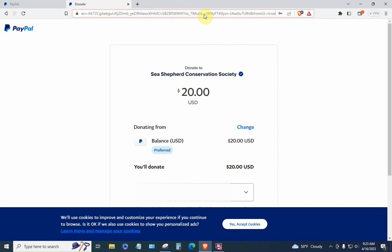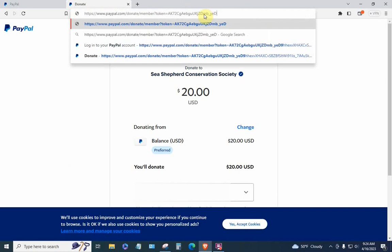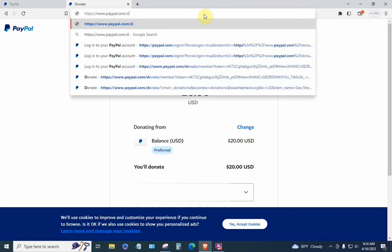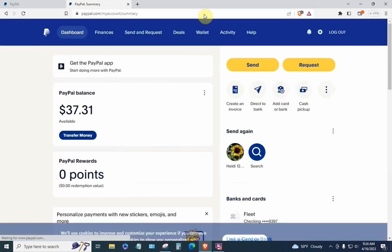Be careful here — you're going to delete the 'member?token=...' part, then delete 'donate', then delete the slash. Now up in the address bar you should have nothing but https://www.paypal.com with nothing after it. All the other rigmarole has been removed. Now hit the Enter key.